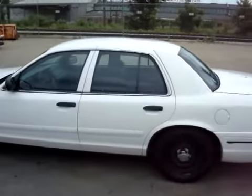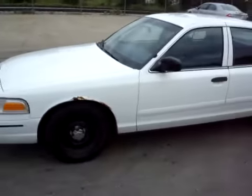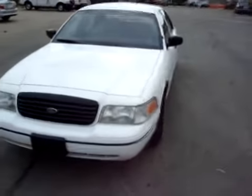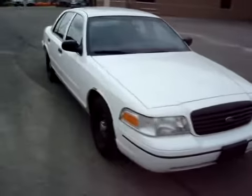Hey there everybody, we're looking at a 1999 white Ford Crown Victoria. It has the police package on it, 108,911 miles, bright white exterior with a blue interior.